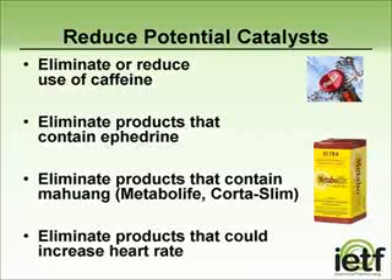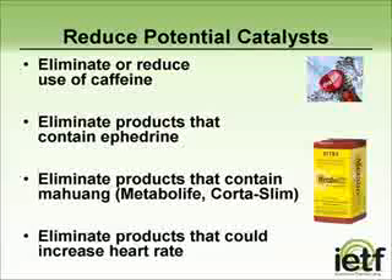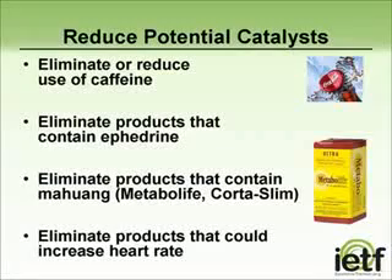I will also ask my patients whether they use any over-the-counter products that contain ephedrine or pseudoephedrine, which can be found in cold products. Diet and weight reduction products sometimes contain ma huang, which is another ingredient that can increase the risk of tremor. It is really important to reduce any medications or over-the-counter products that can lead to an increase in heart rate, since this can exacerbate tremor.